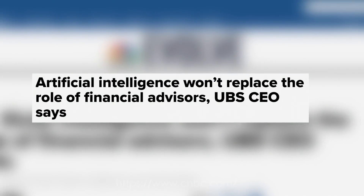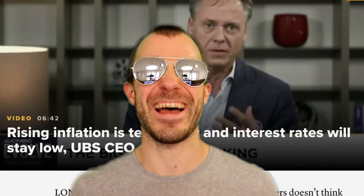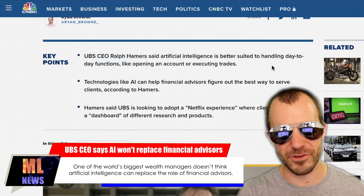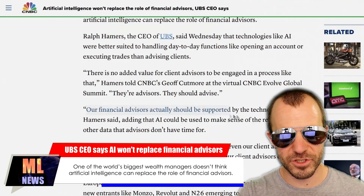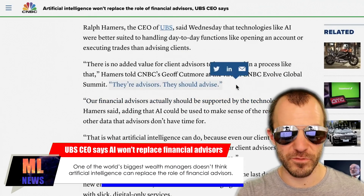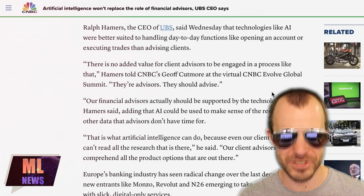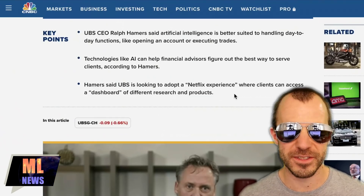Next news: CNBC writes that artificial intelligence won't replace the role of financial advisors, UBS CEO says. UBS CEO Ralph Hamers said AI is better suited to handling day-to-day functions like opening an account or executing trades, and that financial advisors should be supported by technology — the advisors should advise, not take care of low-level tasks like opening accounts, but instead be informed by AI to make decisions. He also said UBS is looking to adopt a Netflix experience where clients can access a dashboard of different research and products — because apparently everybody wants dashboards.